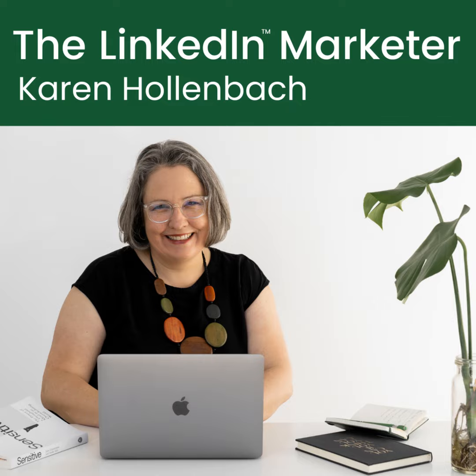Welcome to today's episode of The LinkedIn Marketer. My name is Karen Hollenbeck and I'm excited to share this episode with you because it's all about how to clean up your LinkedIn newsfeed so you can make the most of your time when you're on LinkedIn.